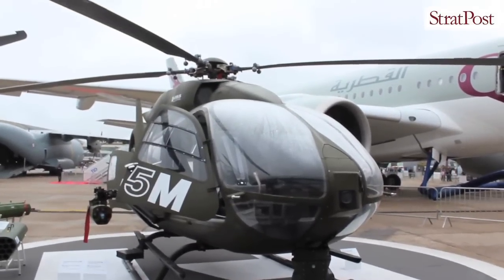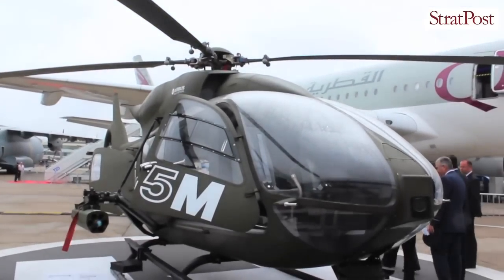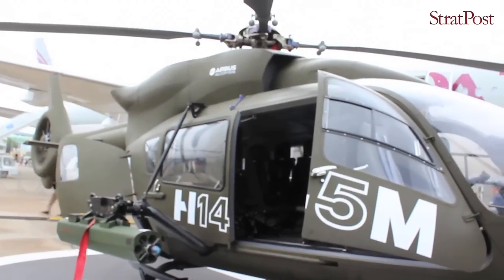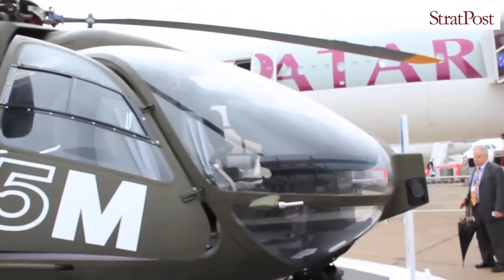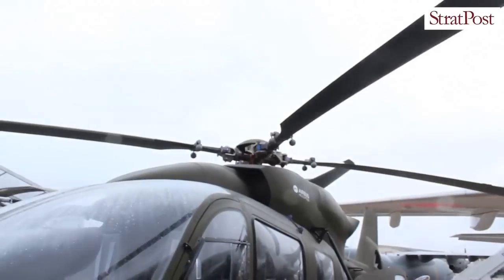Welcome. This is the H145M. This is the lineage of a family which started several years ago with the BK-117. The first evolution of the BK-117 was the EC-145. This helicopter is quite new, especially in France, being used by the Gendarmerie and the Sécurité Civile.